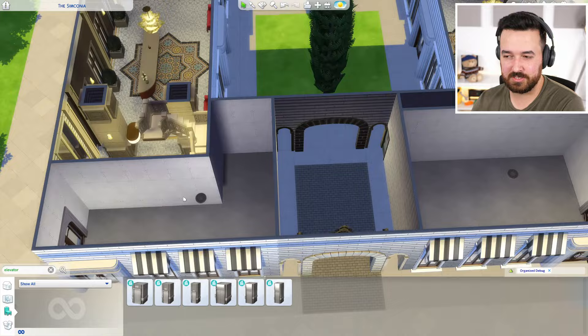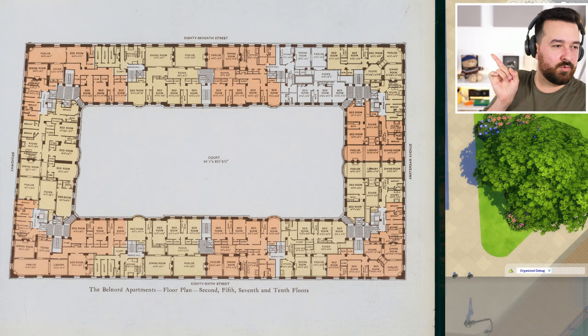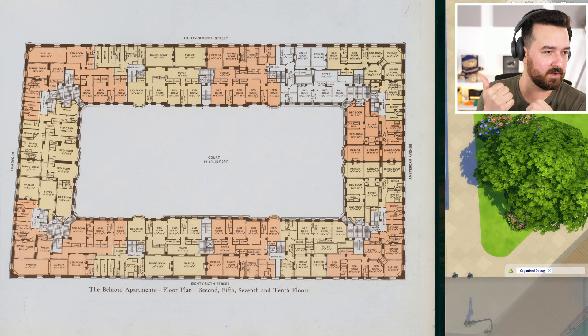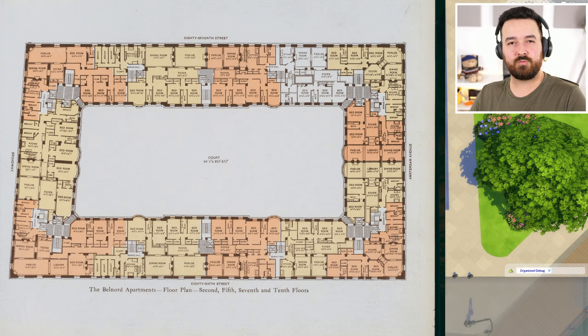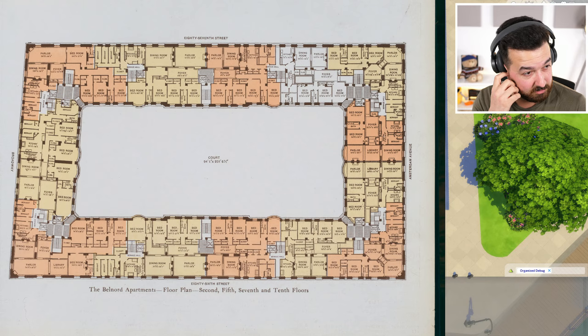Anyway, this is much smaller than the real building. Here's one of the original floor plans of the real-life building — it's actually really cool. You can see it better if you go to the Wikipedia page for the Bell Nord and zoom in. There are multiple different stairwells, not really big communal hallways anywhere. The white areas are shared spaces, and there are a bunch of stairwells or elevator shafts around the building, with different colors for different apartments.